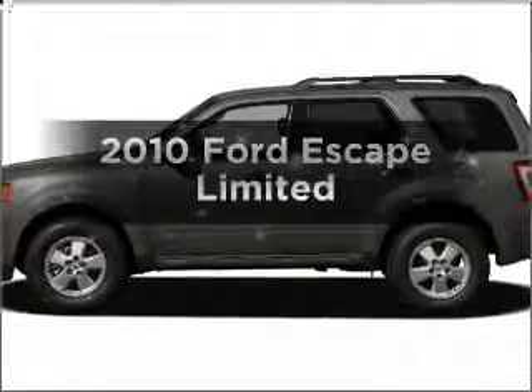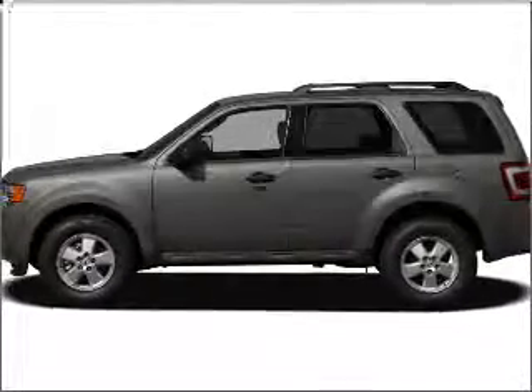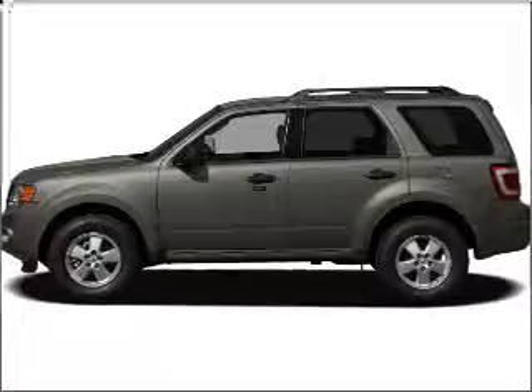Get noticed in this 2010 Ford Escape. Travel the roads in style and comfort in this great vehicle.